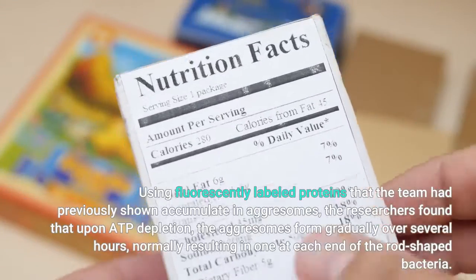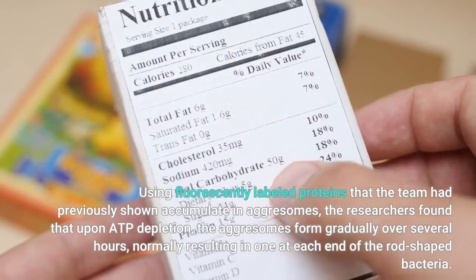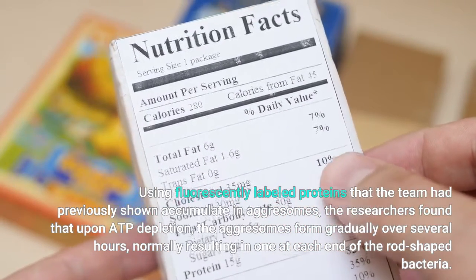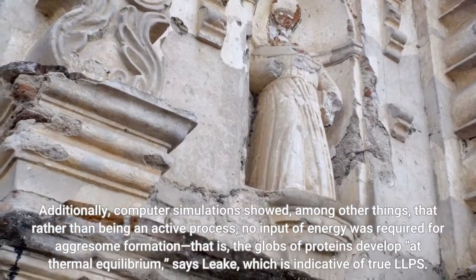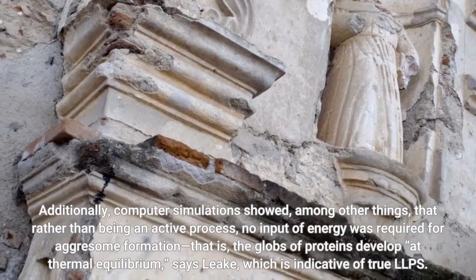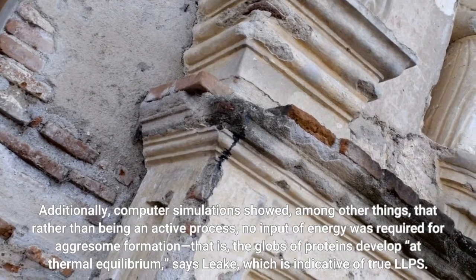Using fluorescently labeled proteins that the team had previously shown accumulate in aggressomes, the researchers found that upon ATP depletion, the aggressomes form gradually over several hours, normally resulting in one at each end of the rod-shaped bacteria. Computer simulations showed that rather than being an active process, no input of energy was required for aggressome formation — the globs of proteins develop at thermal equilibrium, says Leak — which is indicative of true LLPS.